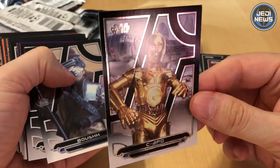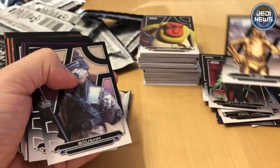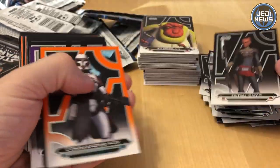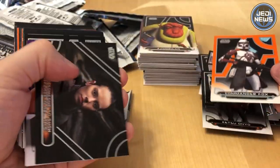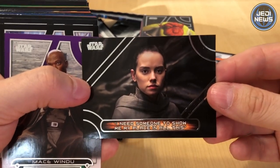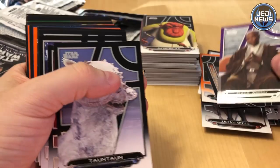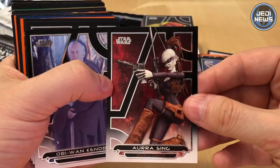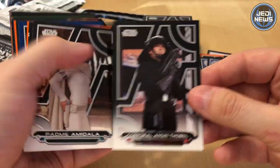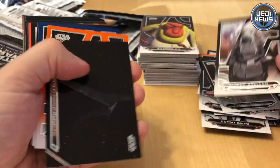These are amazing cards. There's 200 base cards and there's 192 cards in a hobby box, which is what we've got. There is Boosh. Just amazing cards. Commander Fox. 'I need someone to show me my place in all this' — that's a quote from The Last Jedi. Mace Windu. Dornorn. Aurra Sing. Obi-Wan Kenobi, played by Ewan McGregor. Padme.